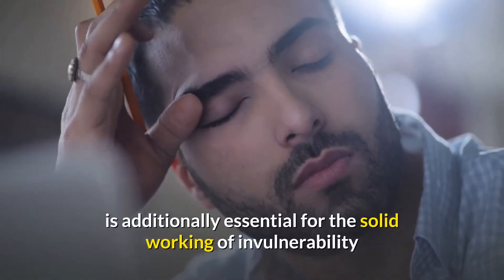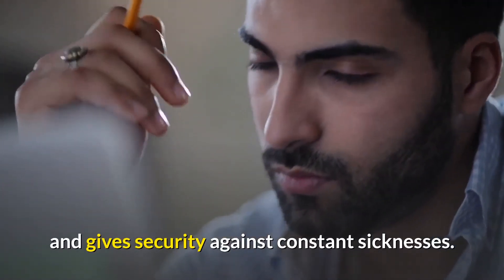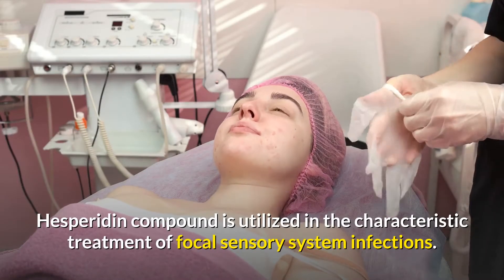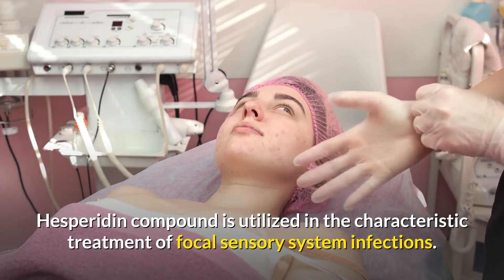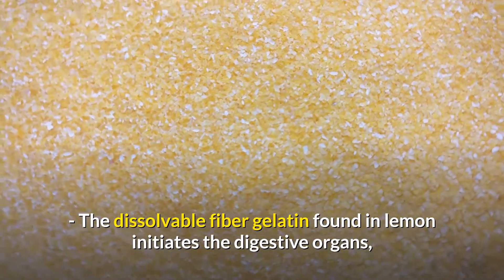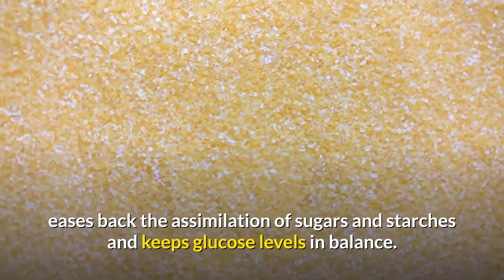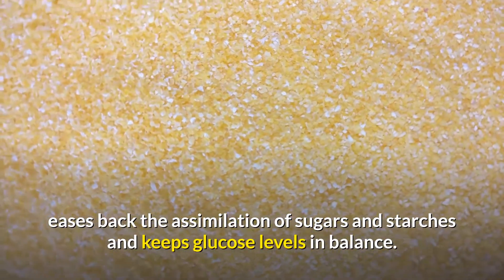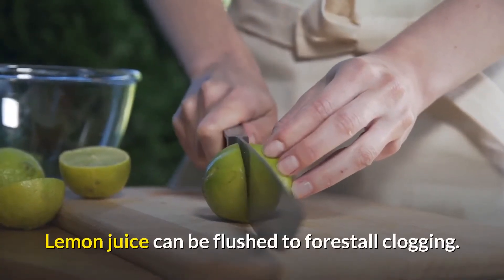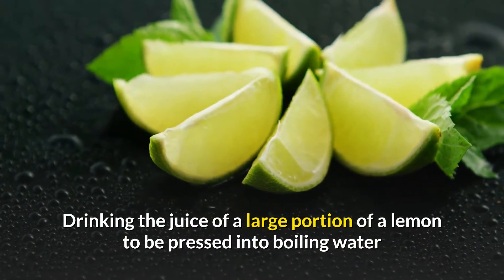The pectin in lemon has a revitalizing effect on the immune system. Vitamin B6, which is not produced in the body, is also essential for the healthy working of immunity and provides protection against chronic diseases. Hesperidin compound is used in the treatment of central nervous system diseases. The soluble fiber pectin found in lemon activates the intestines as a natural carbohydrate, slows the digestion of sugars and starches, and keeps blood glucose levels in balance.